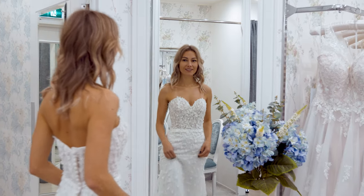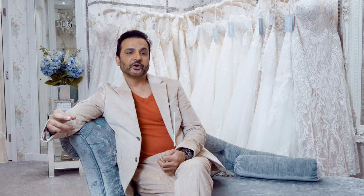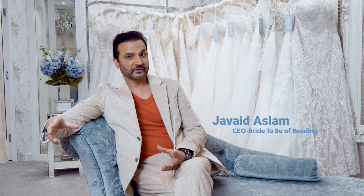We have got this amazing dress from our American designer, Morilee. Morilee as a brand has been going for over 50 years.